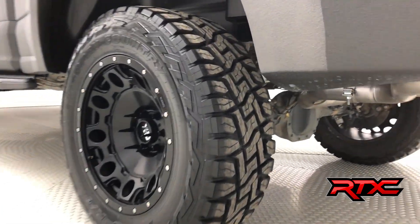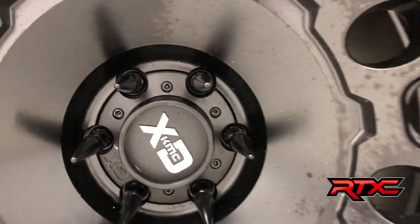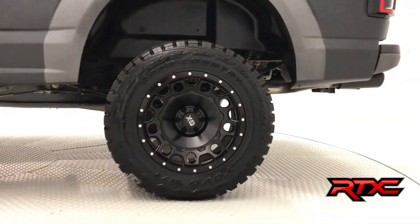As we head on to the tires. Now these are Toyo 35x1250, featuring 20-inch XD-129 hole-shot alloys, metal lugs, and spiked lug nuts.